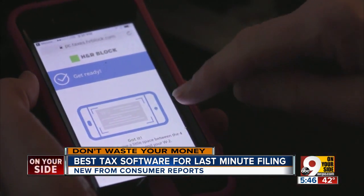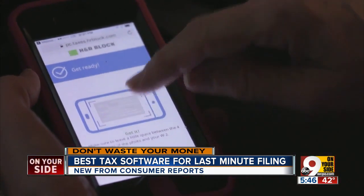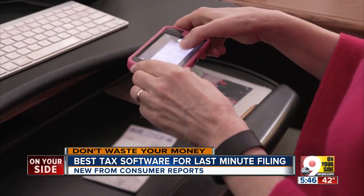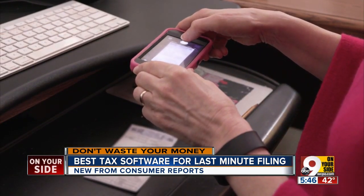Filing on your own has become even easier with the help of smartphones. All three now let you upload your W-2 information by simply taking a picture. But it's not ideal for complex returns.